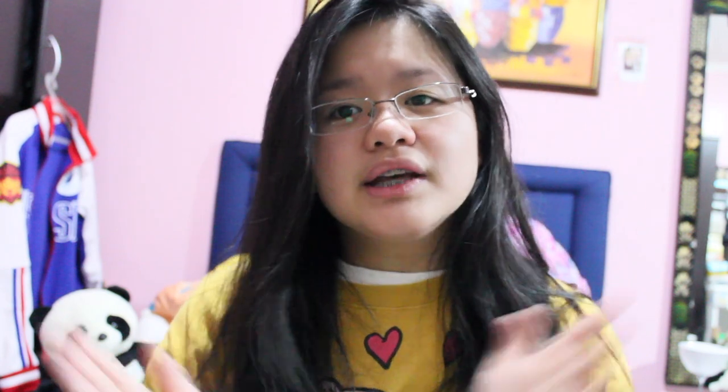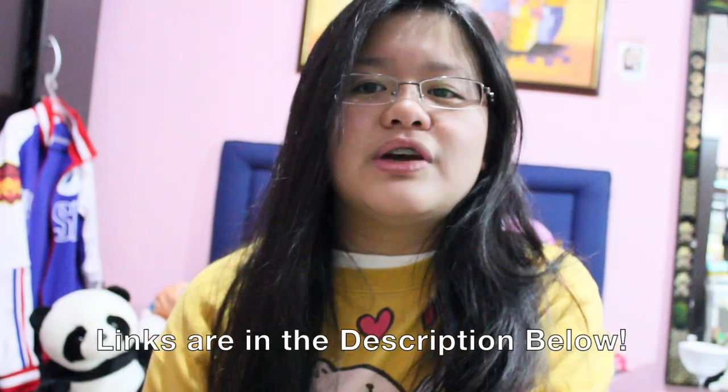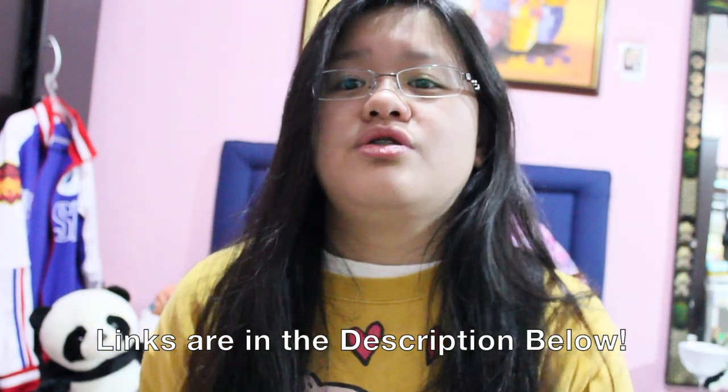Today we are going to do a haul of what I got from KennyShieldTH for my MacBook. If you want their links, they're in the description below — Twitter, Facebook, and how to order their stuff. So without further ado, let's get started on the haul and the result of the case and everything.